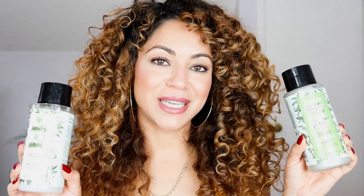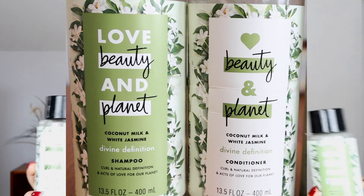I'm going to start off telling you about their coconut milk and white jasmine divine definition shampoo and conditioner. I've been using this a lot this summer and I really like this shampoo — it smells so good. It has natural coconut milk and organic coconut oil in it, so it's very moisturizing but at the same time pretty light. It has plant-based cleansers to give you a really clean feeling.